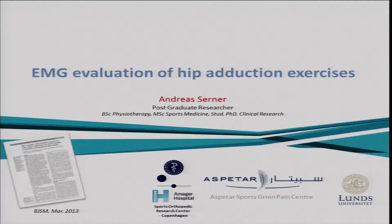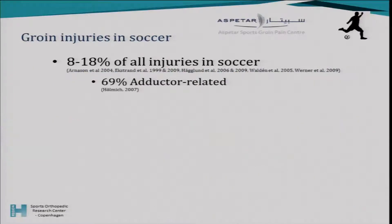The first talk here is on EMG evaluation of exercises. We know that groin injuries are one of the most common injuries in many sports, specifically football and ice hockey. In football, the majority of injuries are related to the adductor muscles.